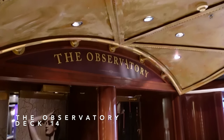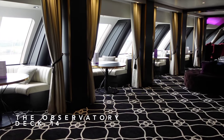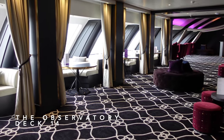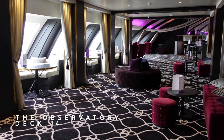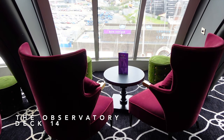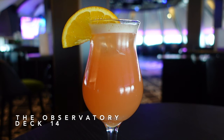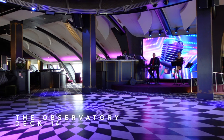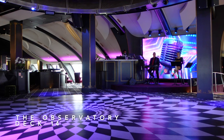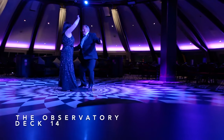We're now all the way forward on Deck 14 at the Observatory Lounge — probably our favourite bar on board Ambience. It was really spacious, featuring comfortable seating and breathtaking views out over the seas ahead with 180-degree panoramic windows. The drinks were pretty amazing too, and at £5 a cocktail they're a bargain. The Observatory Lounge is a late night venue featuring DJs, tribute acts and guest singers, where you can come and dance late into the night.